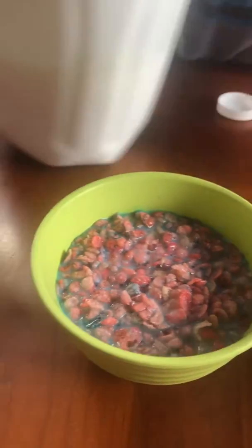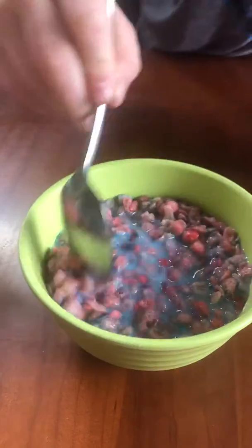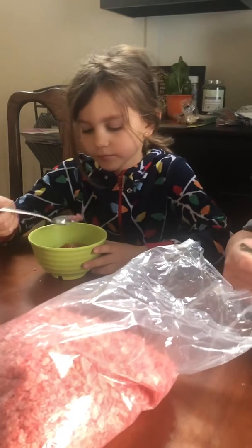I think it already changed blue. You need to stir it around and see what happens. It's very blue. Very, very blue. Do the actual cereal turn blue or just the milk? Just the milk. Some have like blue flakes on them.